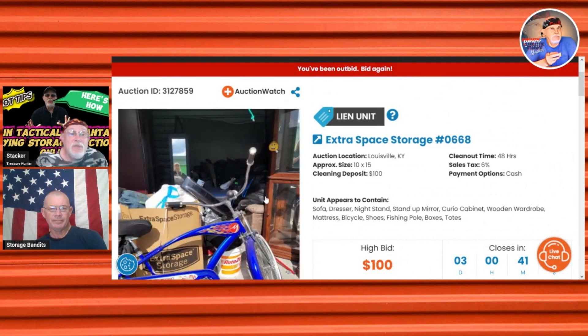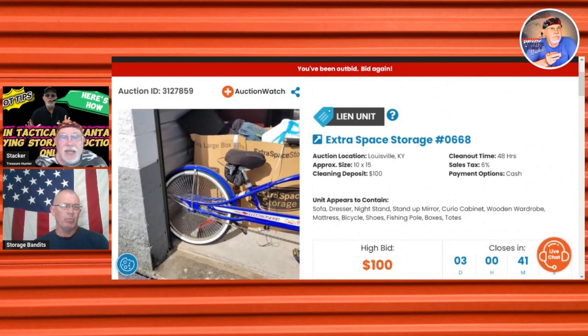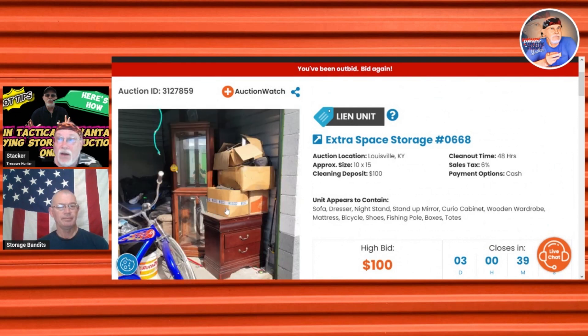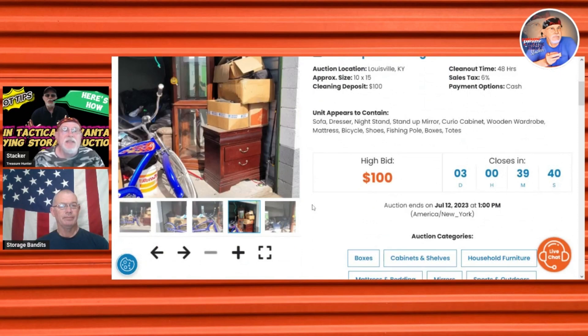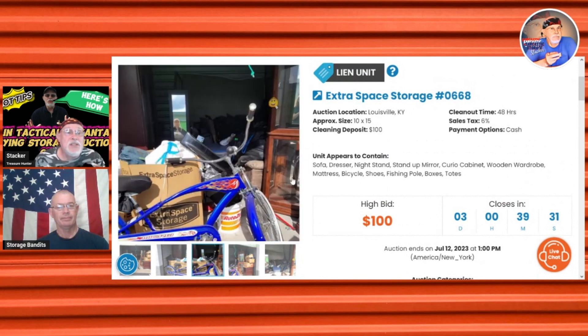If you're a new buyer, just look for stuff that you need, want, or like. You don't have to be an all-out storage auction businessman. I'd suggest to anybody getting into storage auction buying as a newbie: do it as a hobby until you learn this stuff. Use this as the smart way to shop and get your stuff for free — or even make a profit.